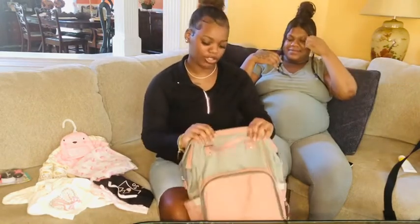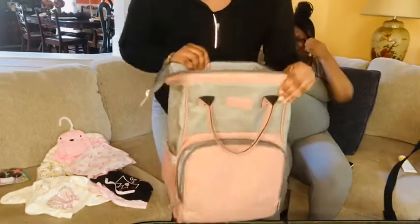Hey guys, welcome back to my YouTube channel. Today I will be helping my sister pack her labor and delivery bag and a hospital bag. Let me show y'all the bag — this is the bag right here.